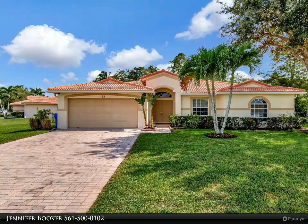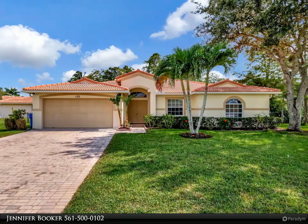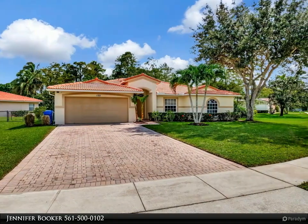This Berkshire Hathaway Home Services Florida Realty property video is presented by Jennifer Booker. Discover your dream home on a private corner lot in Royal Palm Beach.